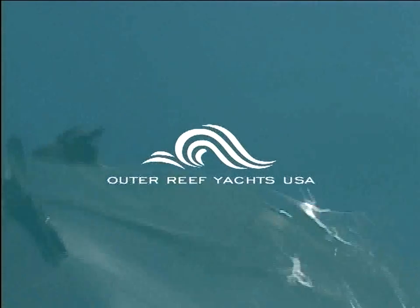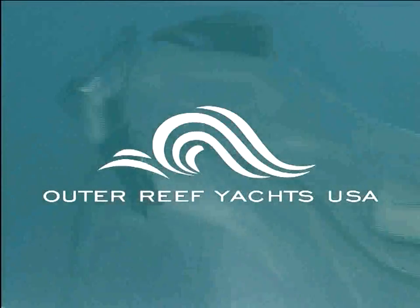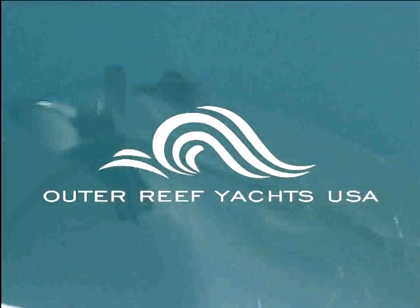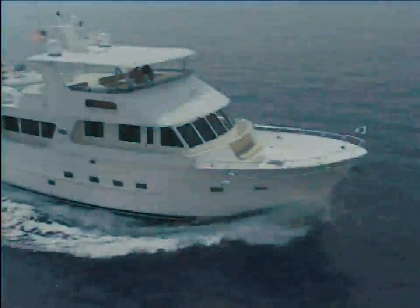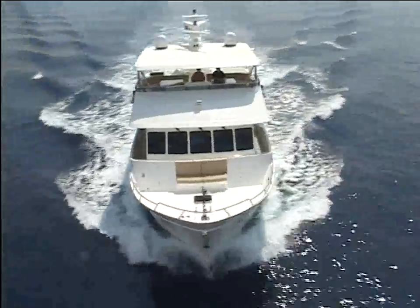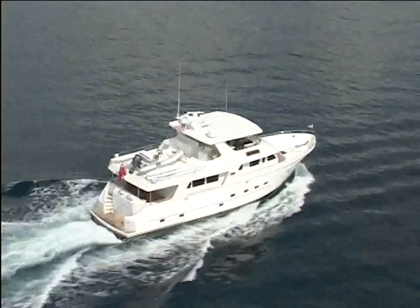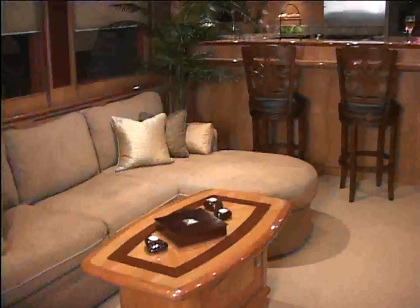The Outer Reef 7080 Series. Luxury beyond expectations. Ideal for the owner-operator, the Outer Reef was designed for absolute comfort, safety and ease of maintenance. When you buy an Outer Reef, you are building a yacht that suits your lifestyle.